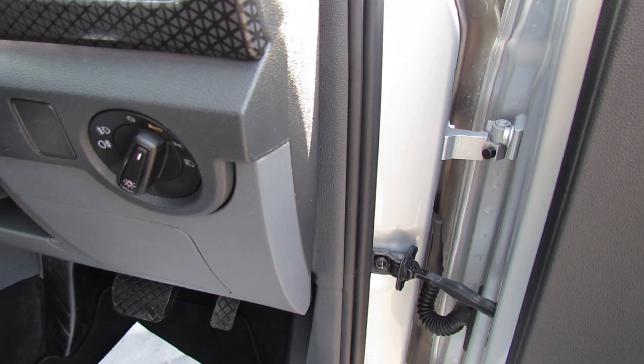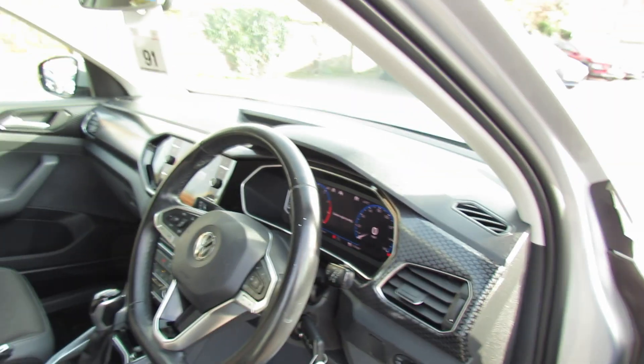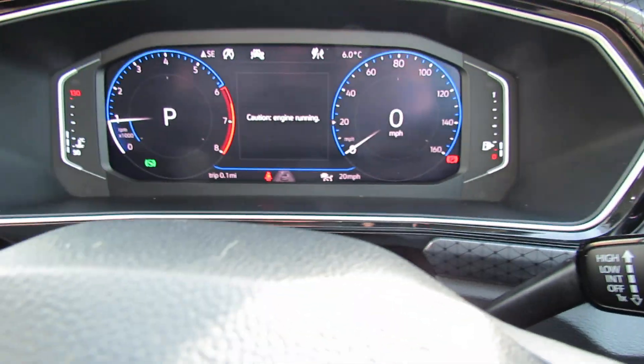Just to show you, as is normal with a Volkswagen, you've got your lights to the side here and you do have auto lights on this particular car. This car has done 32,200 miles.